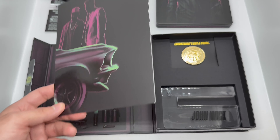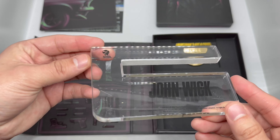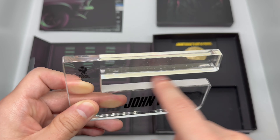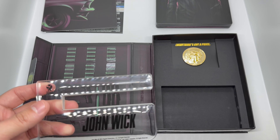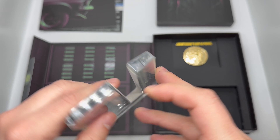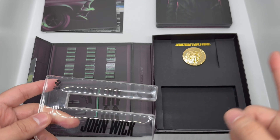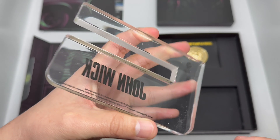We have this little acrylic stand you can put your steelbook in, and it has a soft fabric lining so when you put your steelbook in there it does not scratch — which I appreciate because I try to keep my steelbooks as clean as possible. Pretty cool if you want to display it that way. Personally, I put my steelbooks in a protector case from Malco — if you haven't heard of them, they do amazing work for steelbooks. But this is very nice — I like the extra stuff.